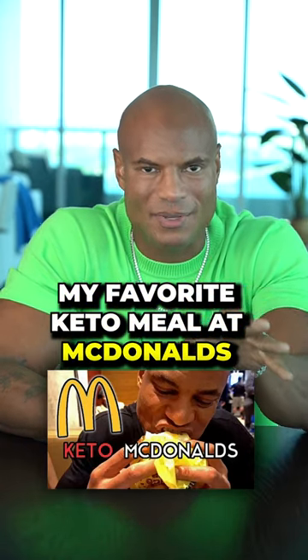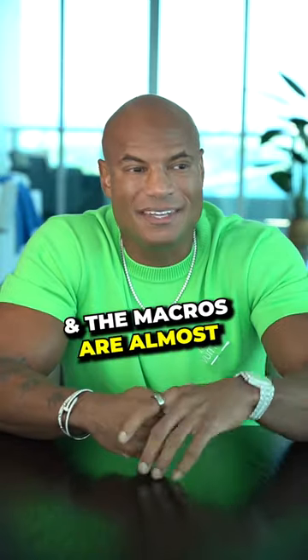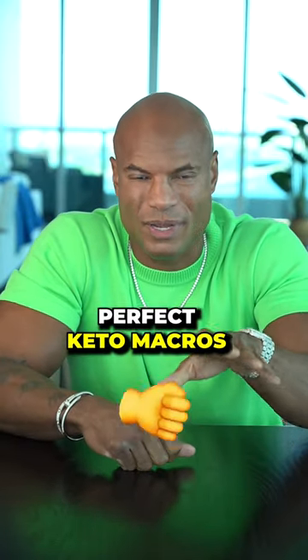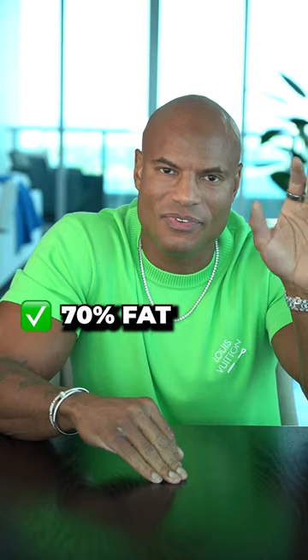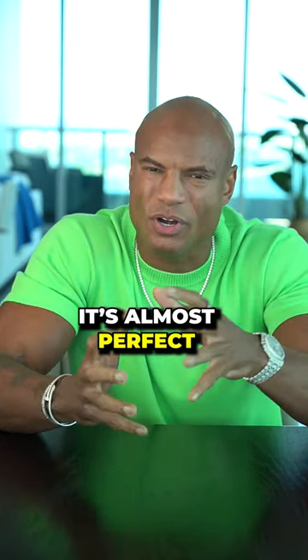Here's my favorite keto meal at McDonald's. I get the double cheeseburger and just don't eat the bun. The macros are almost perfect keto macros: 70% fat, 25% protein, 5% carbs. It's almost perfect without the bun.